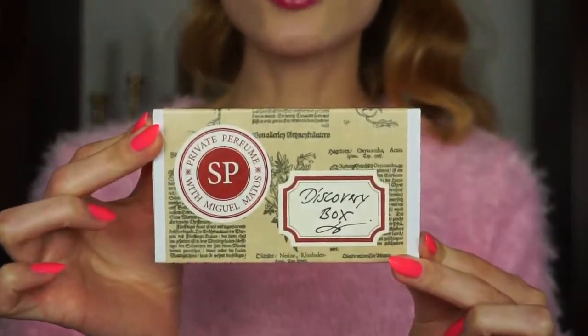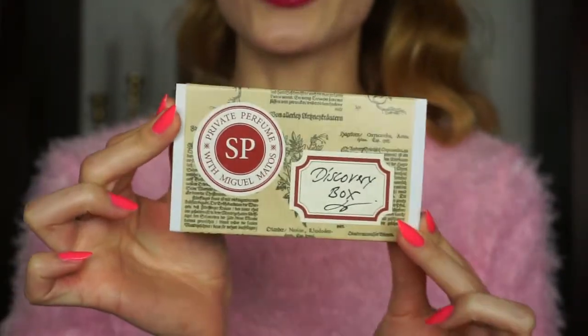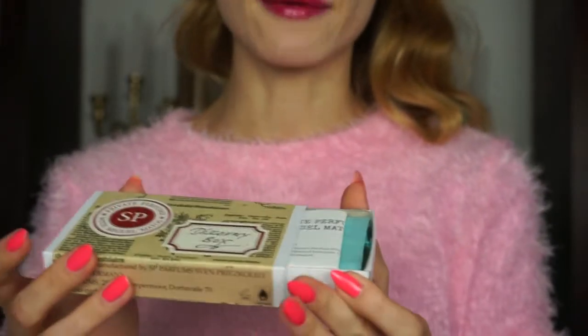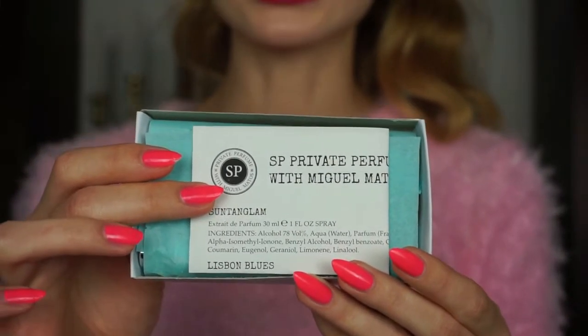I would like to start with the discovery box. This is how it looks. I absolutely adore this beautiful design. Just have a look. It is very beautiful, but it is also really handy. And when you open it, the first thing inside is the description of the fragrances.